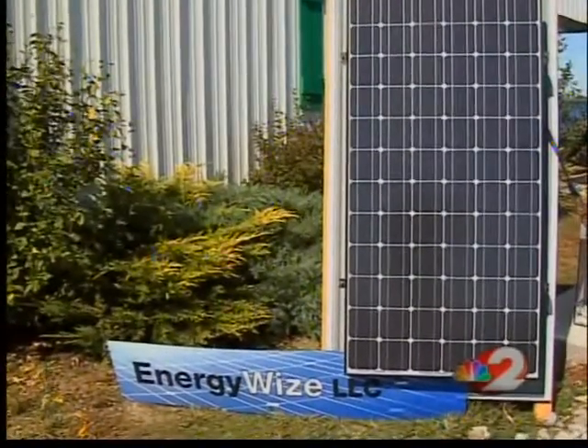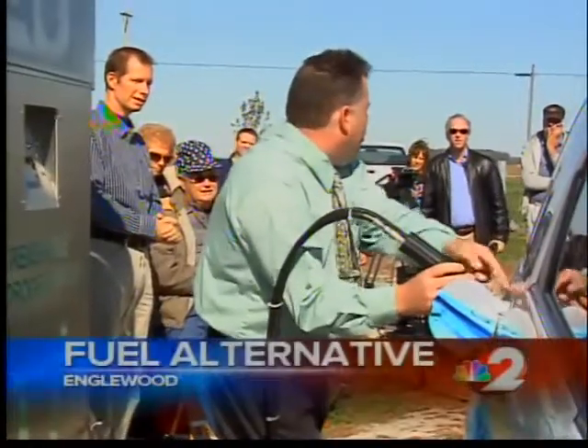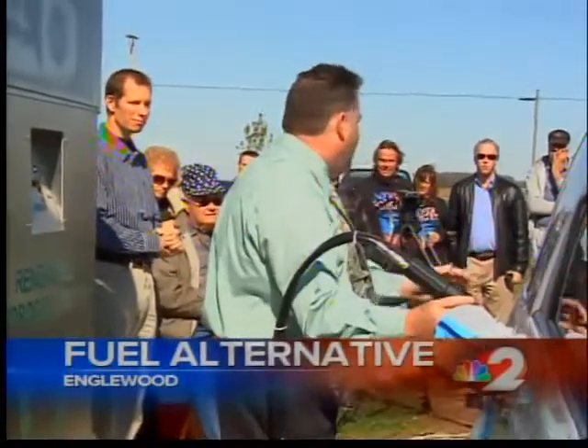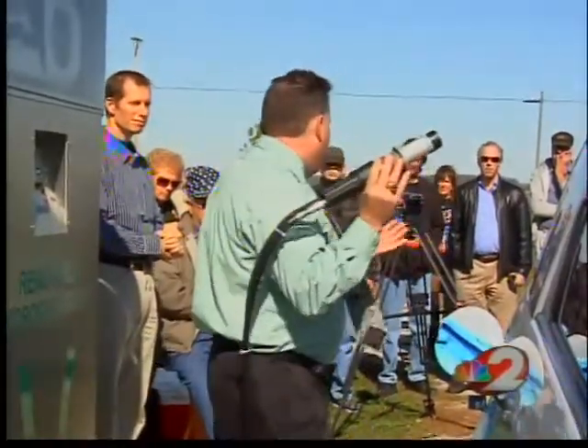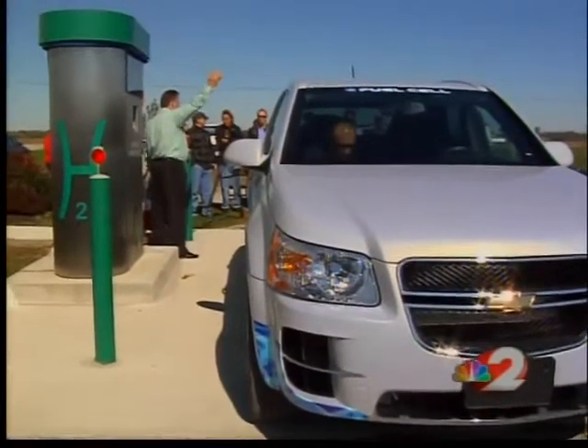These solar panels and wind turbines capture energy. The energy is used to create electricity, and once combined with water, it produces hydrogen, which powers the car. A fuel cell car gets much better efficiency than an internal combustion engine. So the cost comes down to a gasoline equivalent of about $1.16 to $1.20 a gallon. So it's cost effective today to generate your own hydrogen, and that can replace propane, natural gas, diesel fuel, and gasoline.